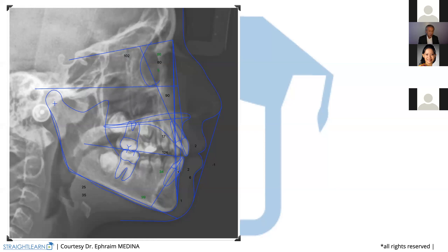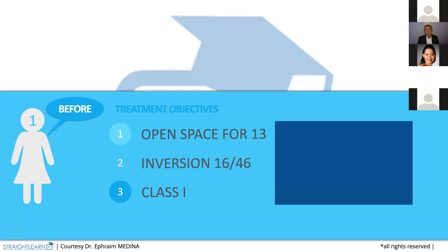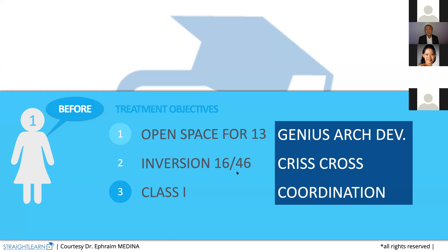The lower incisor is perhaps a little bit proclined, but we saw that we have enough space to make it come back. Let's check our treatment objectives. First, we need to open space for 13. Then we have a problem on 16 and 46. And then we want to finish with a dental class one. This can be corrected with crisscross elastics that everybody knows. Perhaps increasing the size of the arch will correct by itself the inversion of 16 to 46.